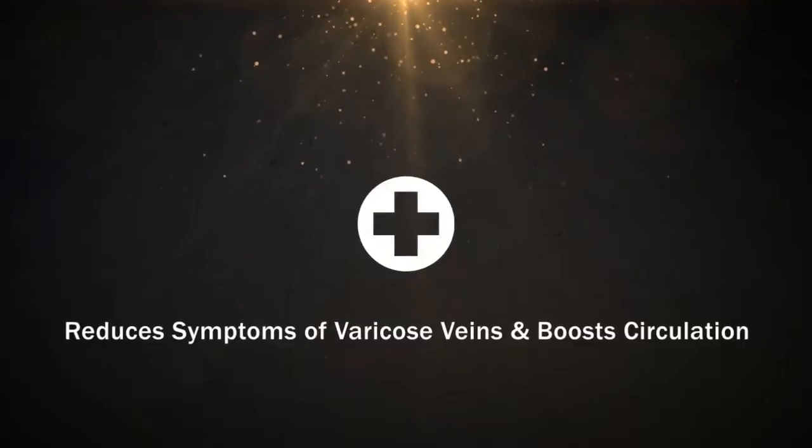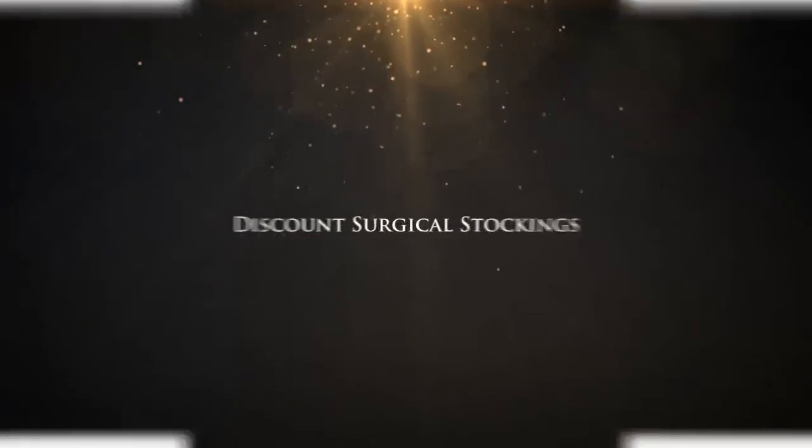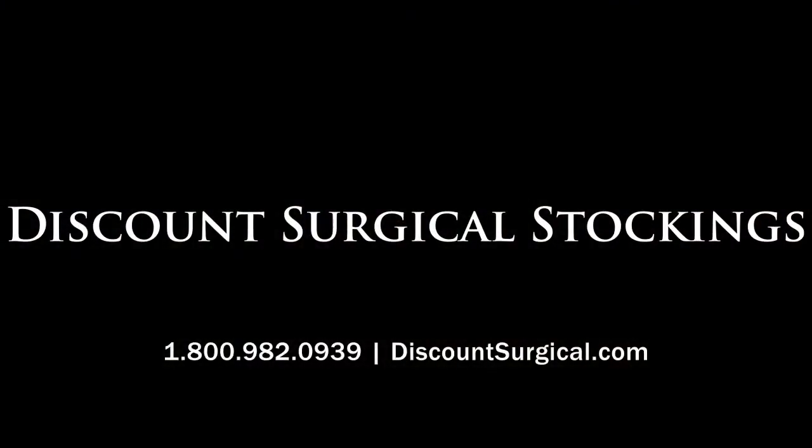For men and women looking to reduce the symptoms of varicose veins and improve circulation, the answer is Discount Surgical Stockings.